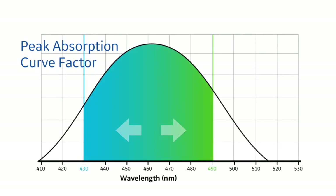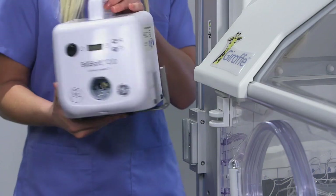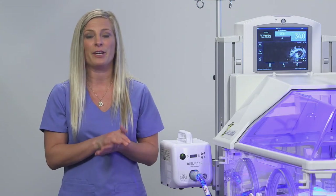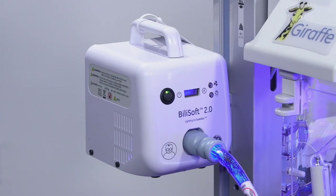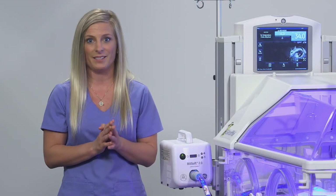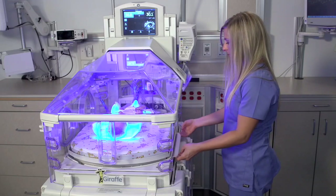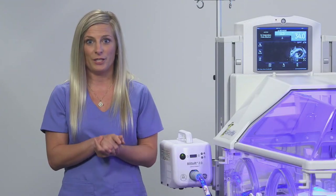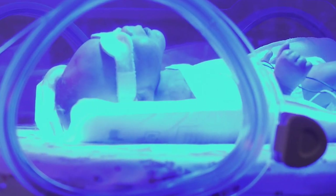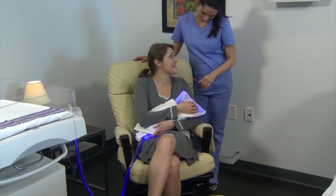Both pads provide phototherapy at the AAP recommended spectrum for intensive phototherapy of 430 to 490 nanometers. I've mounted the BillySoft 2.0 to the side of the bed, which is my favorite way to use it — it stays off the floor and there's less chance of it getting knocked off. I like to think of the BillySoft 2.0 as the most valuable player or MVP; it's the most versatile of the GE phototherapy devices. It can be used from a level 3 or 4 NICU to home care. You can still x-ray the baby while it's on the BillySoft 2.0 because it's radiolucent, use it for intra-hospital transport, and continue phototherapy while the baby bonds with mom or dad, feeds, or when a nurse checks on the baby.